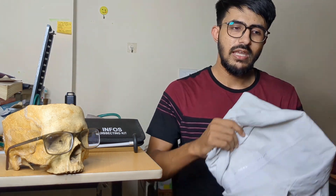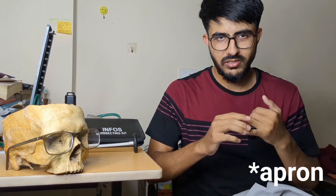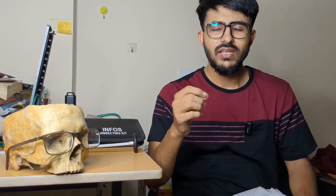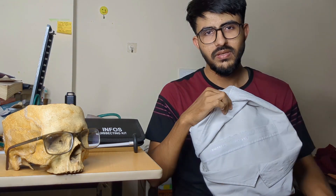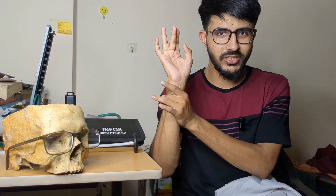Coming to aprons — you might wonder whether to get full length or half length. This differs across colleges and states. In Assam, we wear full-length aprons in undergraduation, while interns, post-interns, and PGs wear half-sleeve aprons. Many colleges will have their own uniform. You will typically order two aprons with your college logo. Make sure the sleeve is smaller so the apron doesn't stain as much.